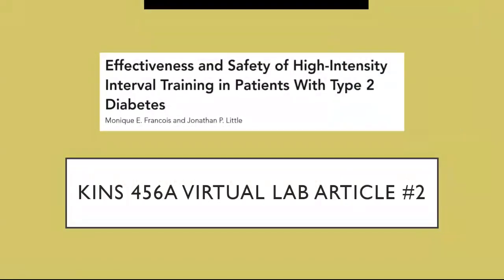Hello everybody, this is Lucas. I'm here to talk about your virtual lab article number two. Before I start, I hope everyone is staying healthy and staying safe. This is a pretty packed article, so please bear with me. You can pause the video whenever you want and write down the information. I'm going to start right now.